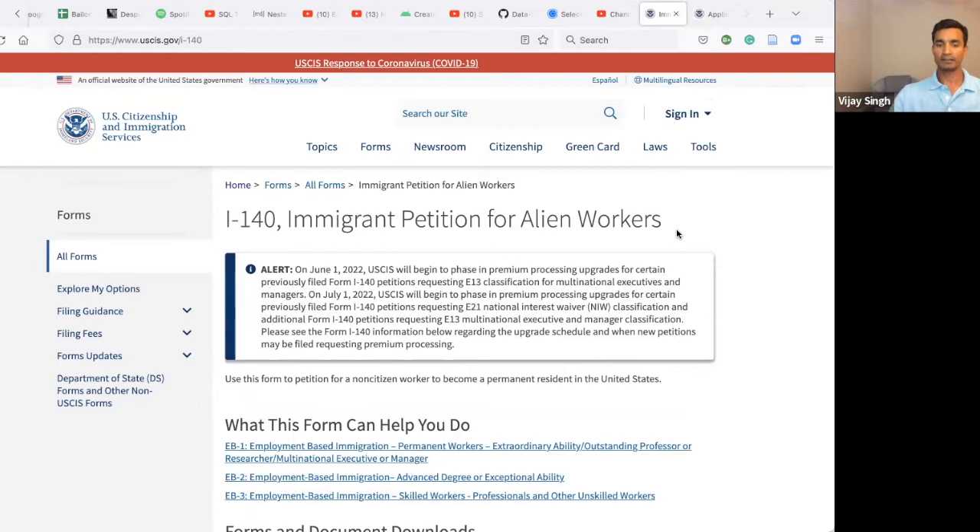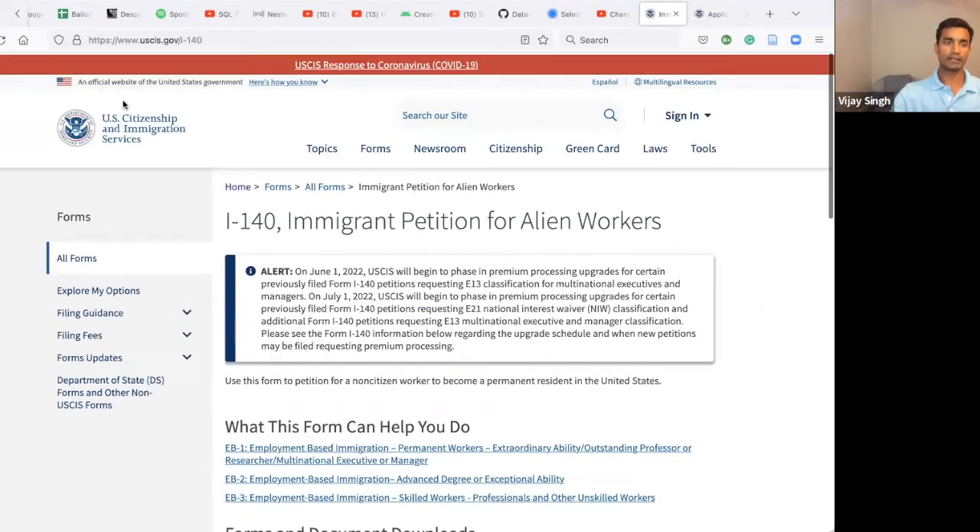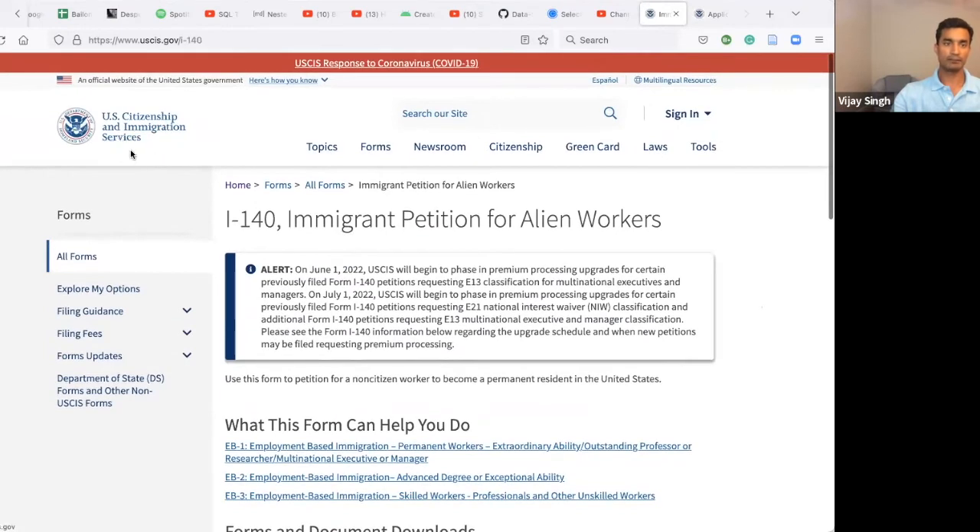With I-140, you are essentially telling USCIS that you are a temporary worker and you need permanent residency, and that you qualify for permanent residency. This is a very important distinction — you are asking the government to confirm that you qualify for permanent residency.